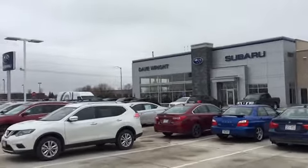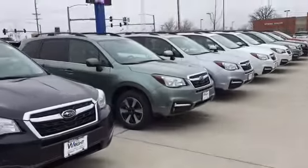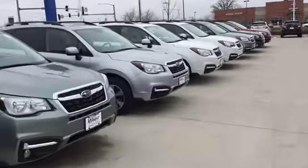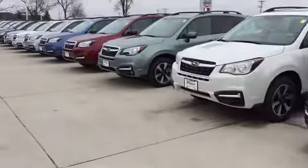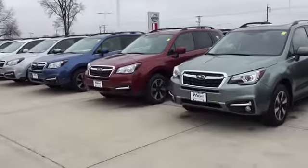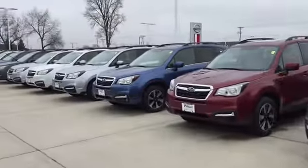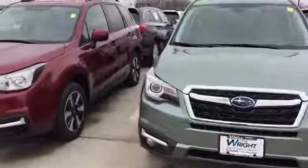Hi Courtney, this is Keith Schmitz at Dave Wright Subaru in Hiawatha. I just wanted to send you a quick video of our Subaru Foresters. We have a great selection available right now — over about 25 in stock, and we even have a newer pre-owned option. So just about any color choice in any trim level you can imagine, we've got here available now.